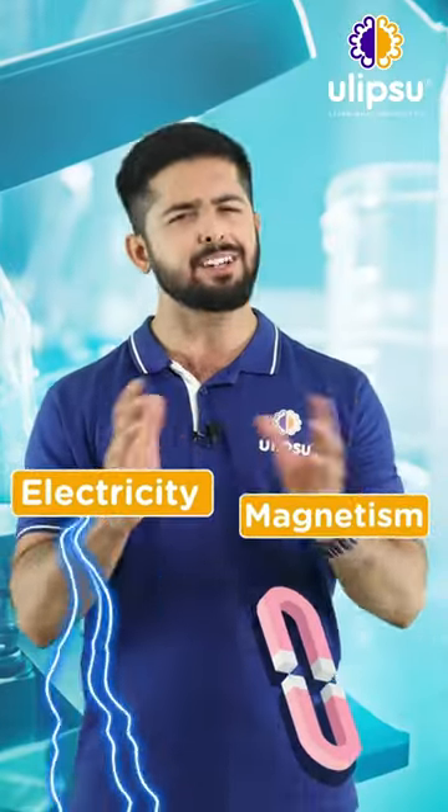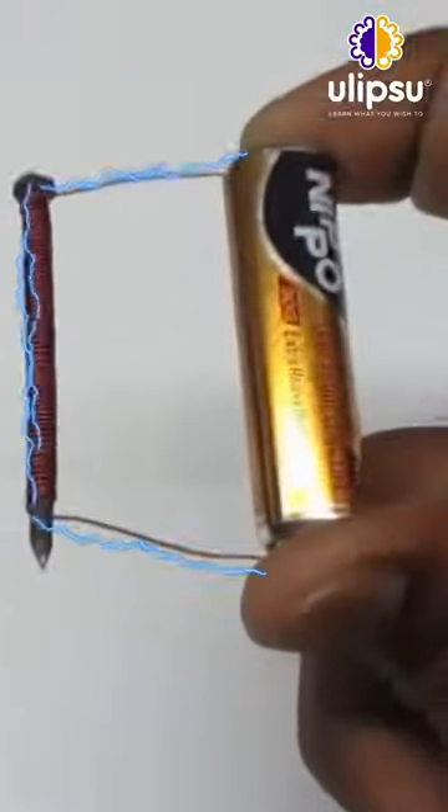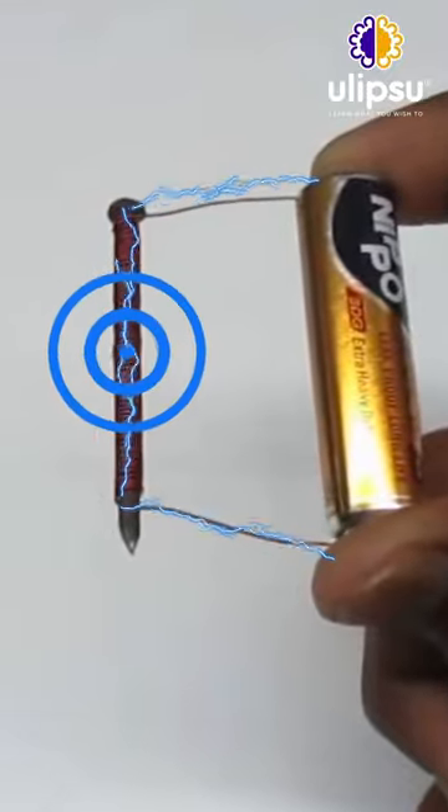Electricity and magnetism are two separate things, but they are connected. When current flows through a wire, it creates a magnetic field around the wire.